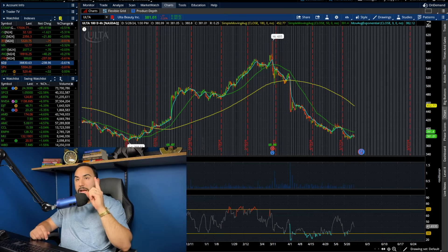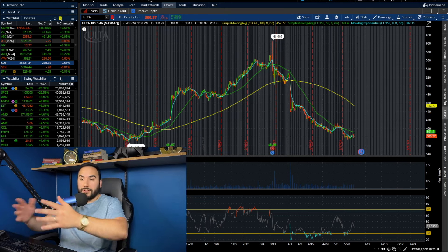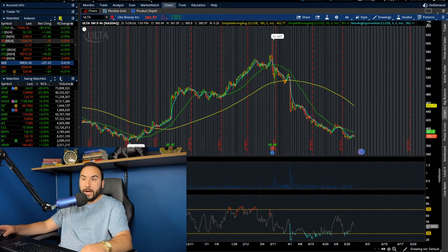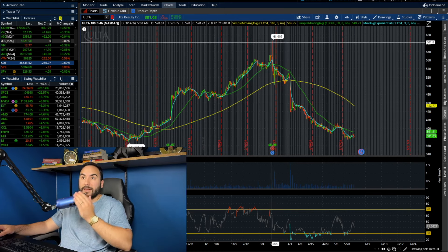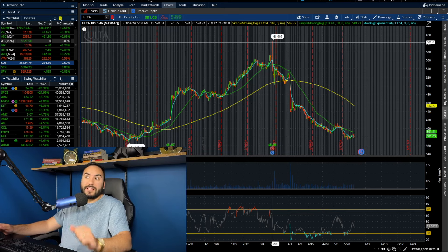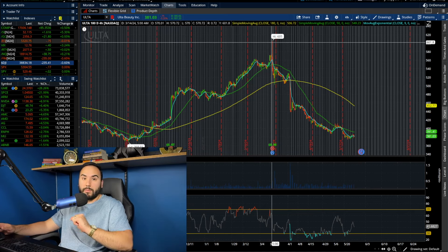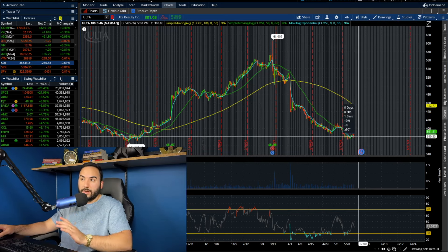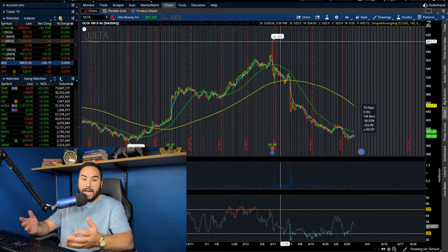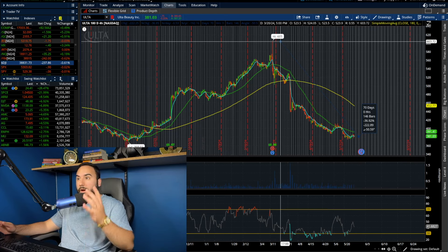So the first stock on the list, which again I just bought today, is Ulta Beauty, ticker symbol ULTA. The stock right now is at $380 per share, down from the $605 level that it was at back in the middle of March — less than three months ago. The stock was over 600 bucks, now we're under 400 bucks. In other words, we're down about 36–37% from the recent highs and we're deep in a bear market.